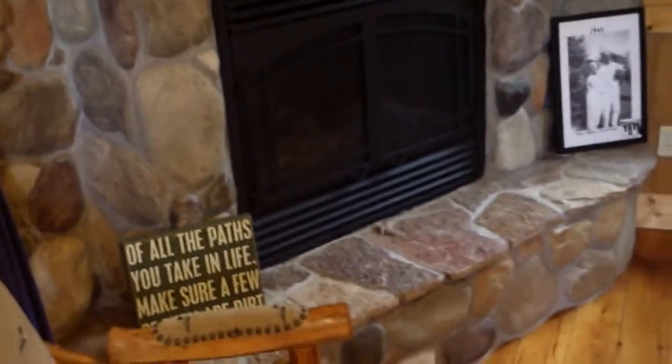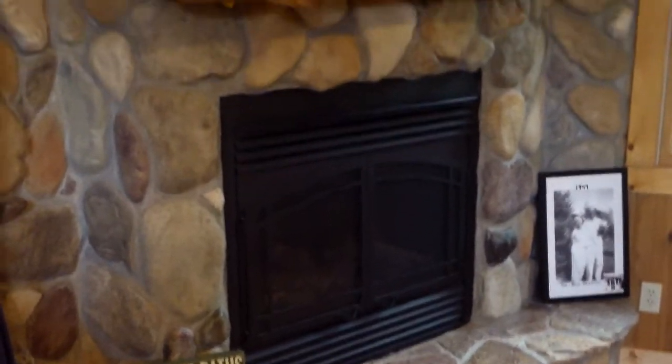Oh, nice - they got the AC on. Let's turn on the little lights. Oh honey, a stone fireplace! Beautiful. Got some loft ceilings in here.